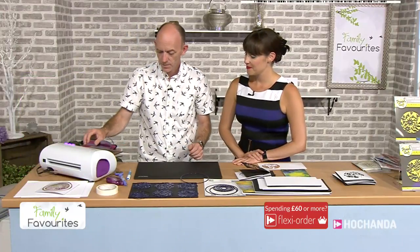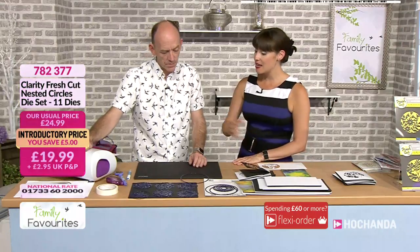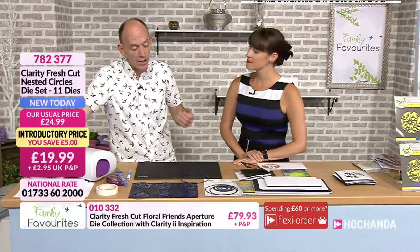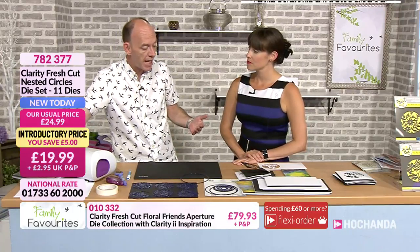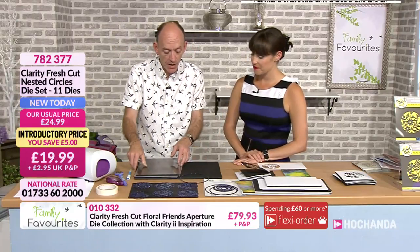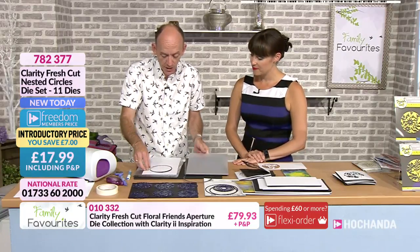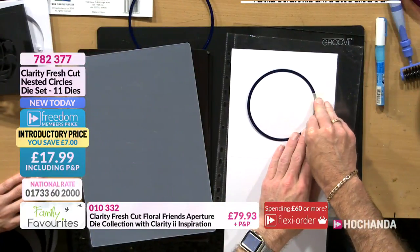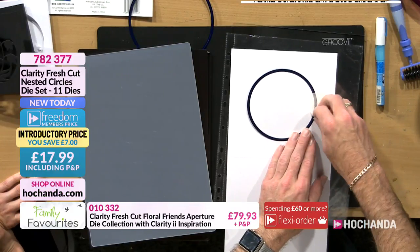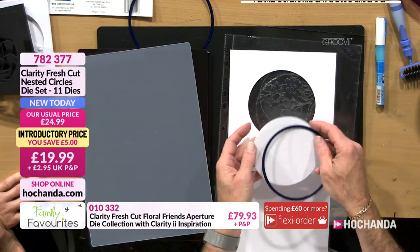We'll pop that through to start with. These dies are fine for any machine — they work in most leading die-cutting machines. It will just come down to different sandwich combinations. Some require more pressure in the middle than others. I've tried them on loads of different die-cutting machines and we did test them all — some needed more pressure than others.